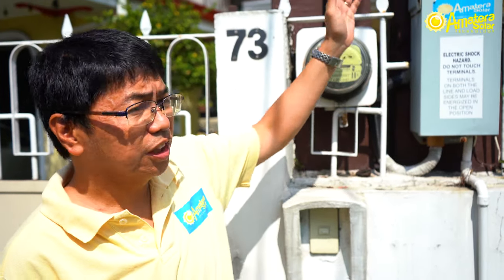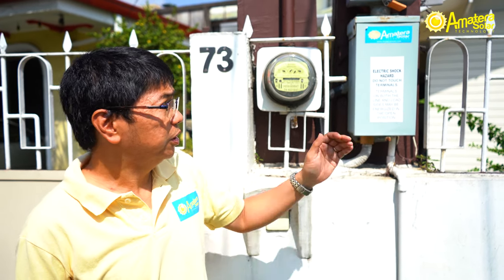The meter on the top reads the energy that the house gets from Meralco. The meter at the bottom reads the energy that gets exported to Meralco. So in effect, this house is able to get paid by Meralco instead of being charged.